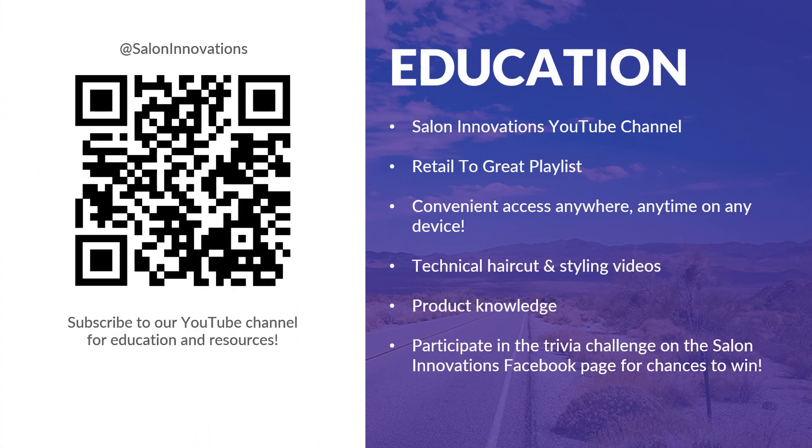There is no better way for a salon team to prepare to meet their Retail to Great goal than to be inspired by TG Bedhead education. Join the Salon Innovations YouTube channel, where you can access this information anywhere, anytime, on any device.